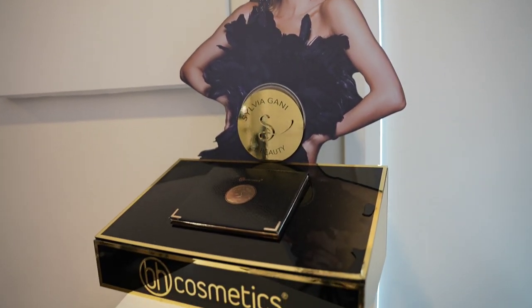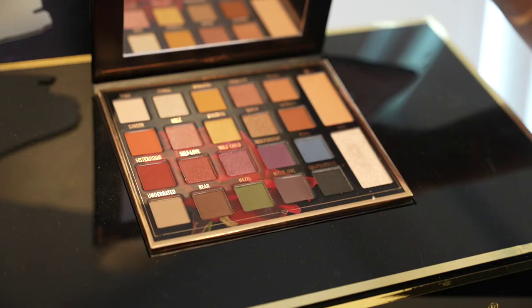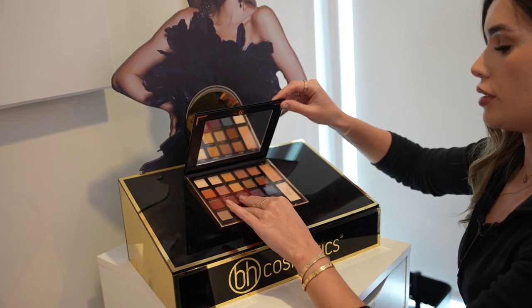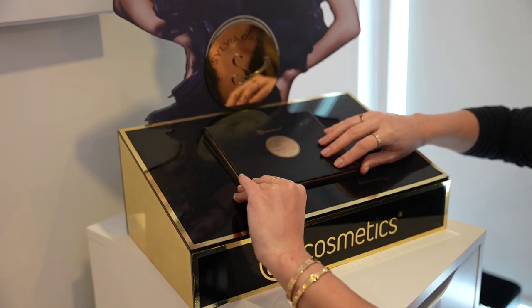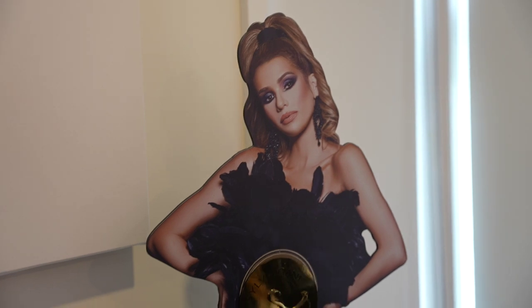I put this over here — it's my BH Cosmetics display from my event when I came out with my palette. It's one of my favorite things ever. I have my perfectly unused palette right here and I will never use her — she is purely for display. This is like the hottest I've ever looked, so we're gonna keep that on display to remind everyone — including myself — that I'm a hot successful match.